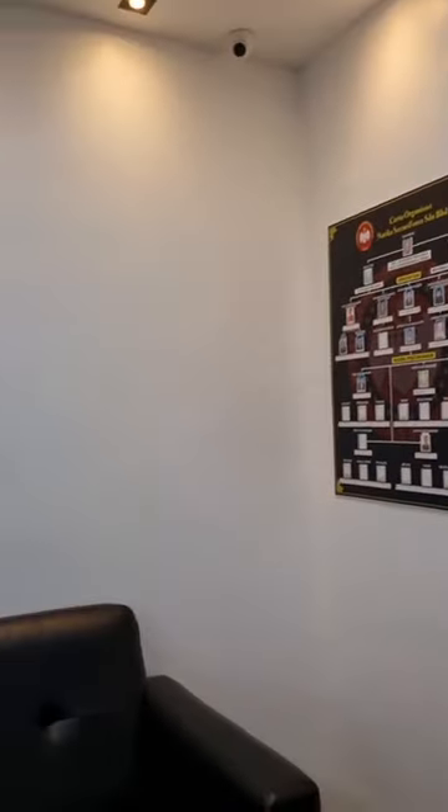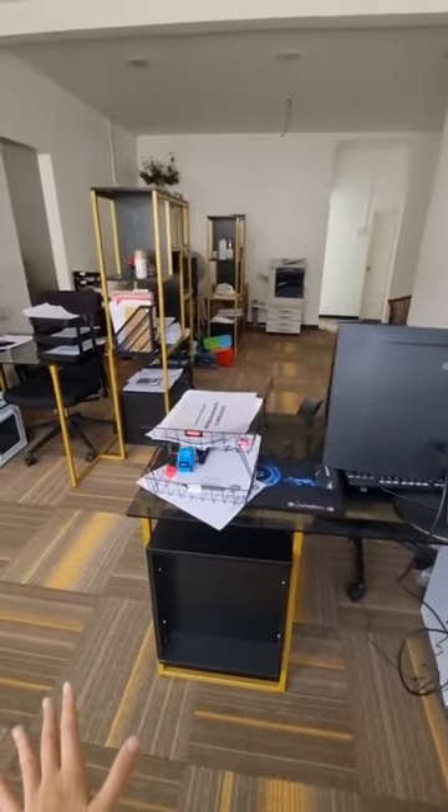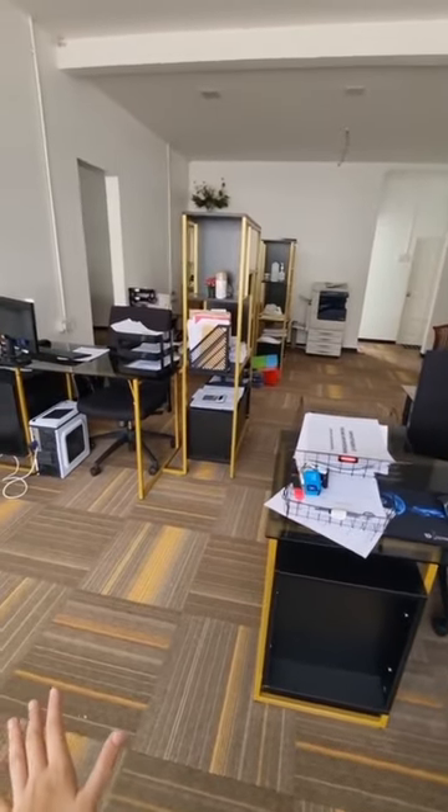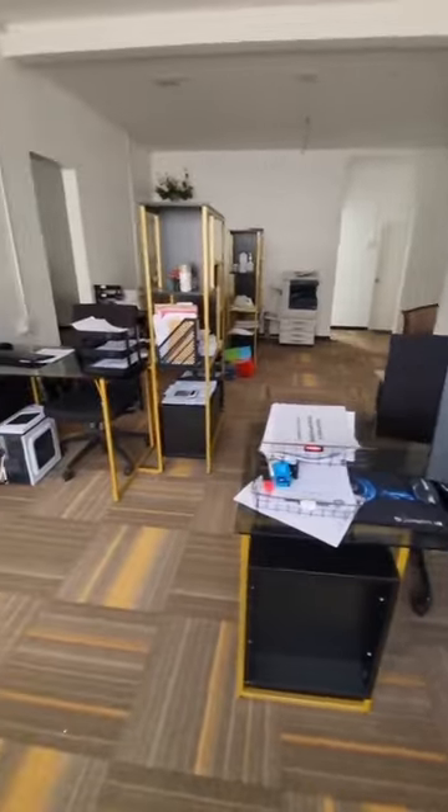But don't worry, we are working on it. And this is my parents' staff workroom, I guess — I don't really know. But this room is really messy sometimes, so I'm really sorry about that.